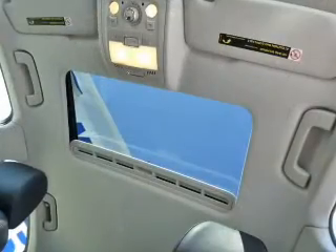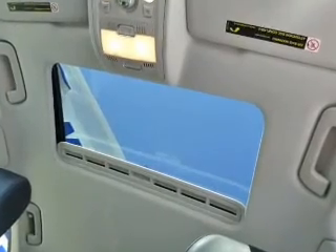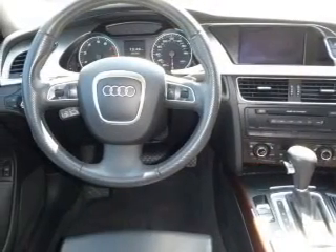Find your way easily with the included navigation system. The anti-lock braking system will keep you safe on the road. Heated seats are a desirable comfort feature. The sunroof lets fresh air in. Memory settings are just one of the extras.